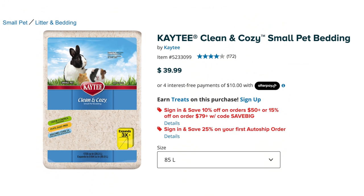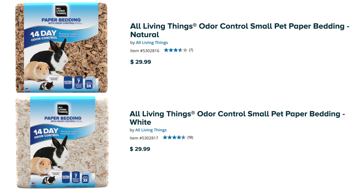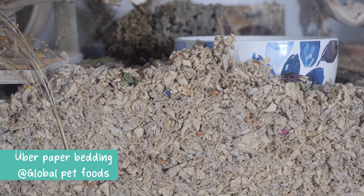Next, we move on to the bedding inside of my enclosures. The first bedding I am using is the KT Clean & Cozy bedding picked up from PetSmart. I'm starting to use this less and less because it has become a super dusty bedding. I'm also using the All Living Things paper bedding in white and brown from PetSmart, which I find is a lot less dusty. And in Dipper's enclosure, I have some of the Uber paper bedding picked up from Global Pet Foods.